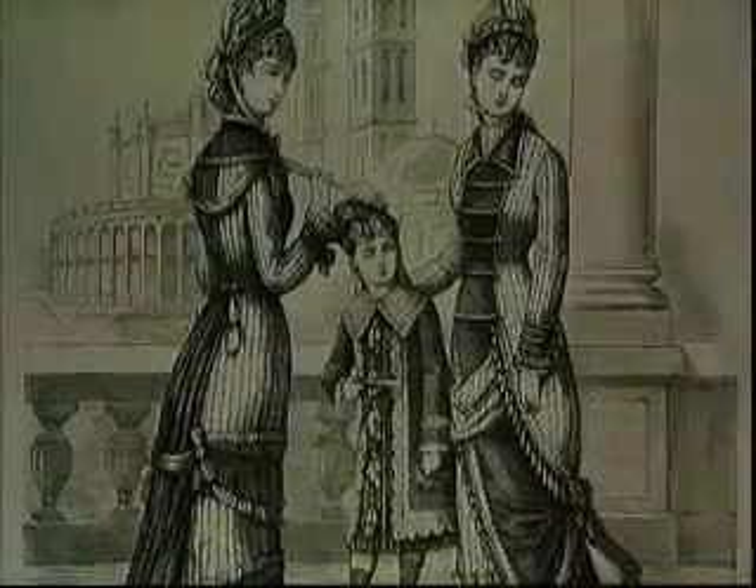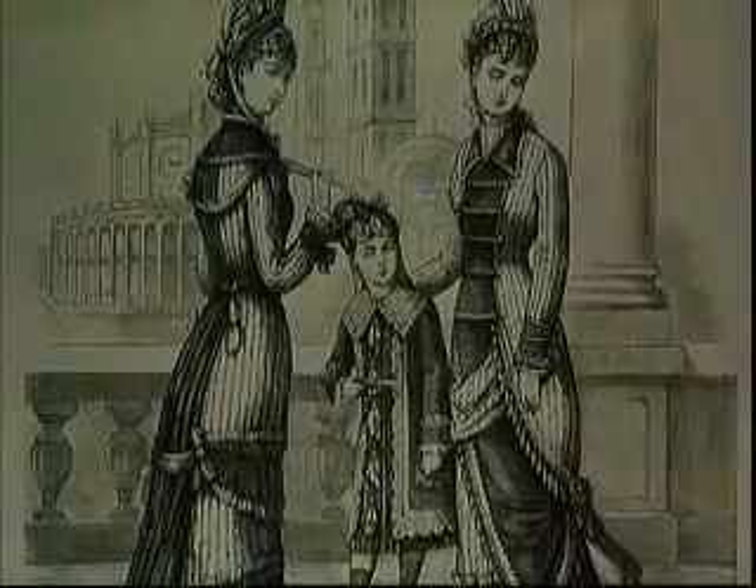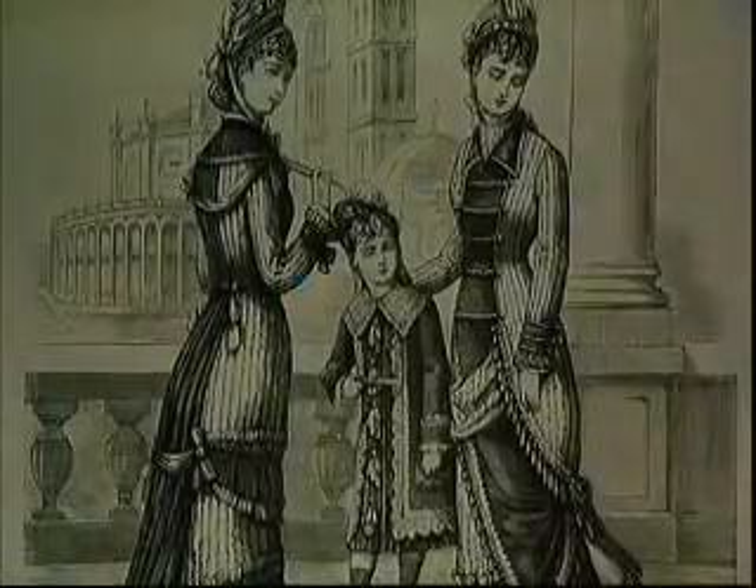At last, in the blue and white studio, the spring collection is paraded for the designer's final approval. Each dress has its name and its personality. After luncheon in 1870, when we went for a walk, we looked like this.